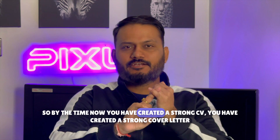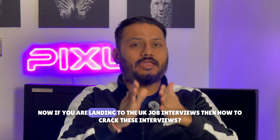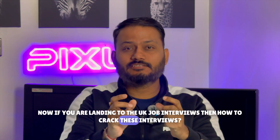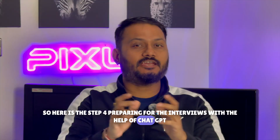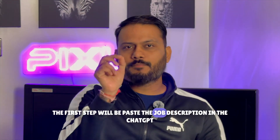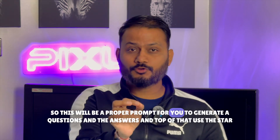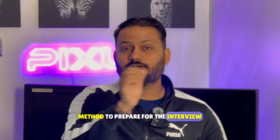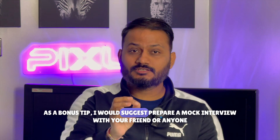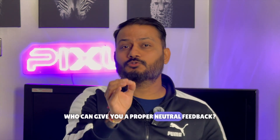Now that you have a strong CV and cover letter, let's look at how to crack UK job interviews. Paste the job description into ChatGPT and use this prompt: 'Generate the top interview questions for this job role along with the best answers.' On top of that, use the STAR method to prepare. As a bonus tip, prepare a mock interview with a friend who can give you proper, neutral feedback.